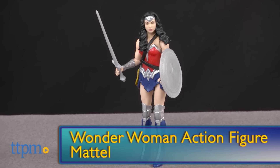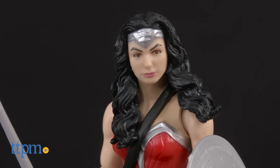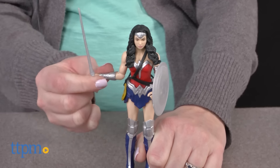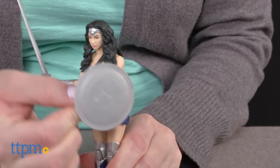At number 5, making her first appearance in a Batman movie, it is Wonder Woman — the Wonder Woman action figure from Mattel. This character is played by Gal Gadot and is going to be the star — rumor, rumor — of her own movie in the future. Meanwhile, you can get the action figure from Mattel.